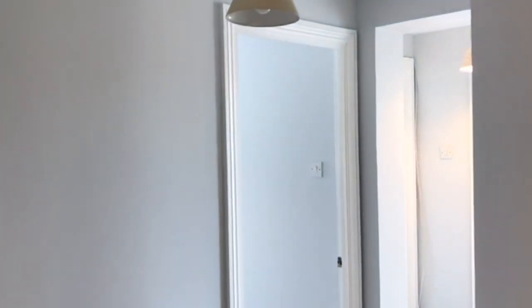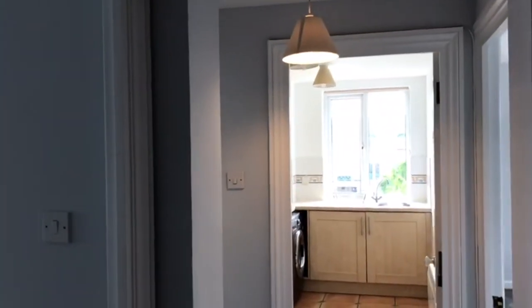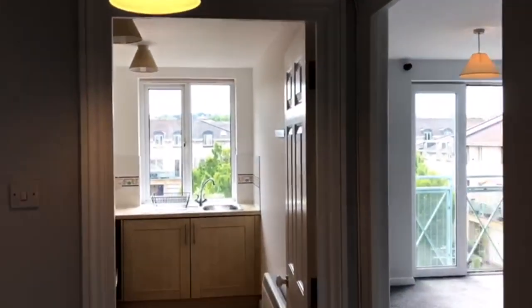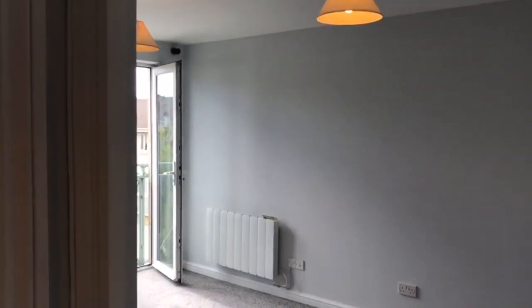This is flat 42, Sheldon's Court, Winchcombe Street, just on the edge of Cheltenham Town Centre. It's a two double bedroom, second floor apartment, brought to you by Hunters of Cheltenham.